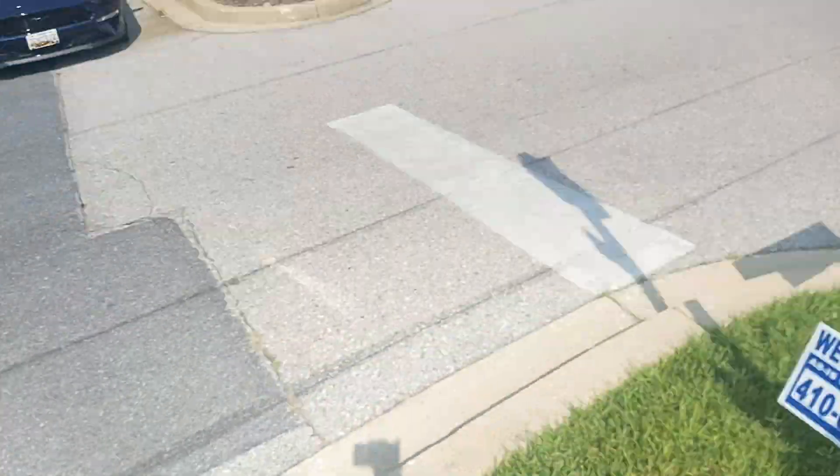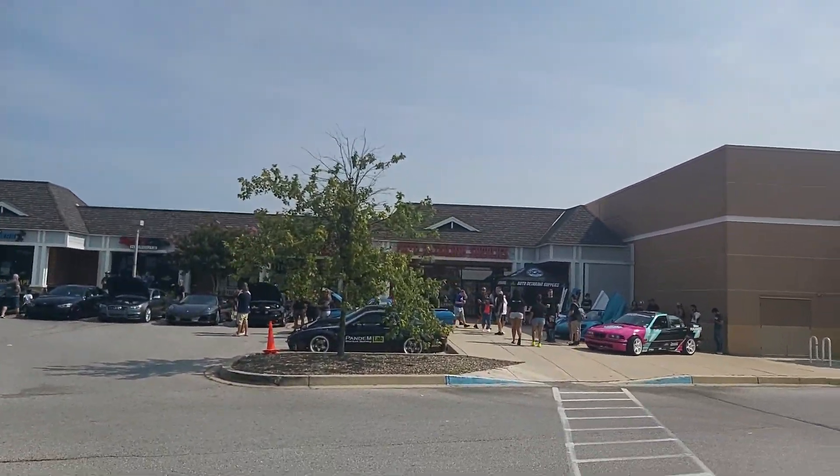Hey, what's going on? So we got another Cars and Coffee this morning, another awesome monthly Cars and Coffee here at Detail Garage Baltimore East to be exact. Still my favorite detail shop, definitely love these guys. 100% the enthusiast detail shop, no doubts about it.